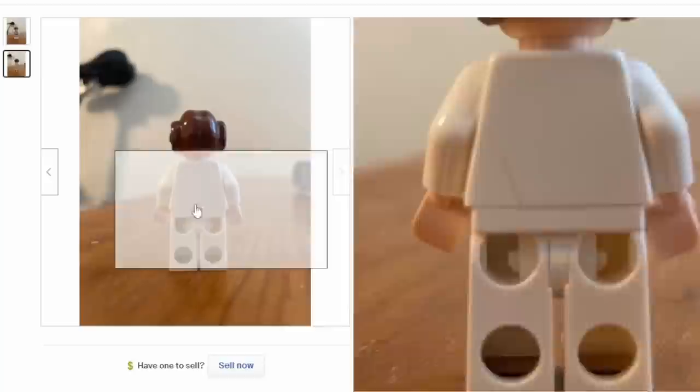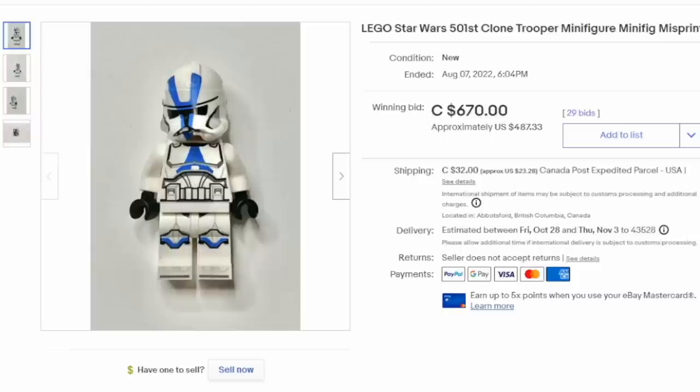Here's a great example of a misprint and factory error on one of the figures. This figure looks like he's looking down and to his right, but it's actually printed that way — his face is supposed to be looking straight forward. This is a very obvious, very scarce printing error on a Star Wars figure. It's very seldom that you ever see anything printed wrong on a Lego figure, especially from newer sets. This one sold for almost $500 US dollars with 29 bids.